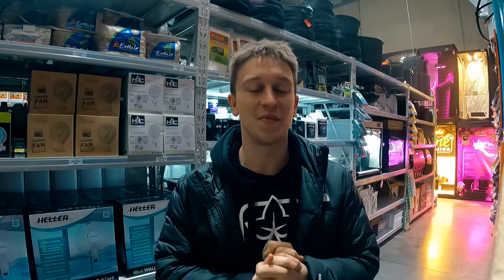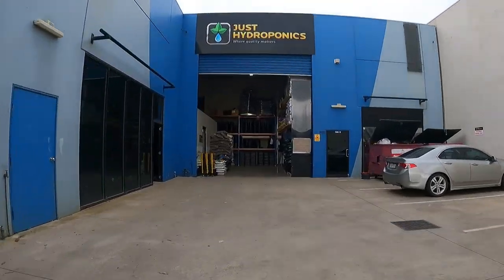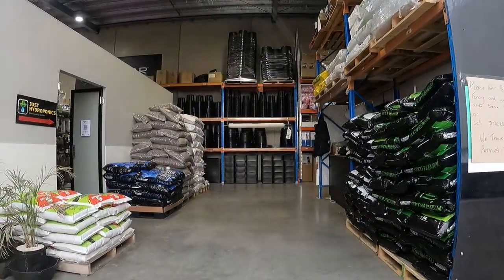Hey guys, and welcome back for another episode of the Just Hydroponics video series. My name is Sam, and today we're going to be bringing you a long-awaited video that everyone's been looking forward to — it's the walkthrough of the Just Hydroponics Hoppers Crossing store. The Hoppers Crossing store is the biggest of all of our four stores.